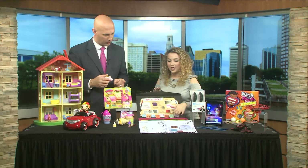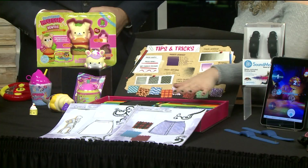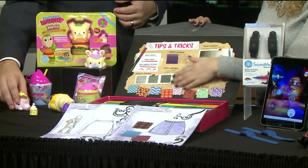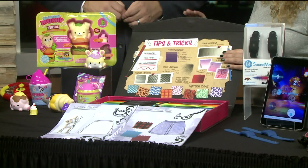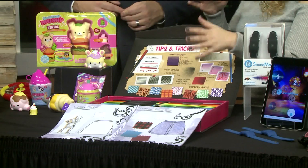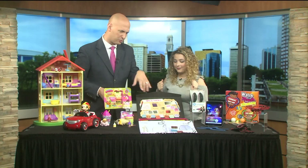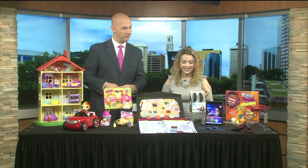Crayola makes great arts and crafts products for kids. This is the Fashion Superstar Design Set. It comes with tons of markers and colored pencils, and a book so kids can design their own fashions. What I love is it also has great tips and tricks — it'll teach them about gradient and layering effects and all that cool stuff. There's also an app so kids can scan in their creations and watch them walk down a runway. There's probably about close to 50 markers and pencils — tons of goodies for sure.